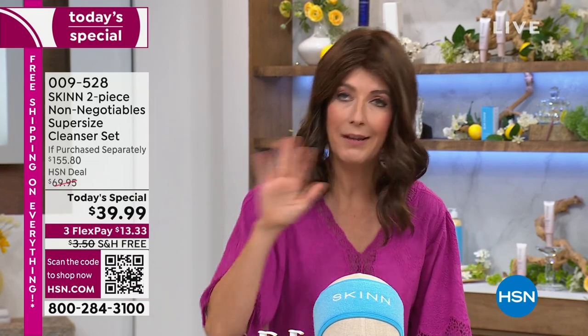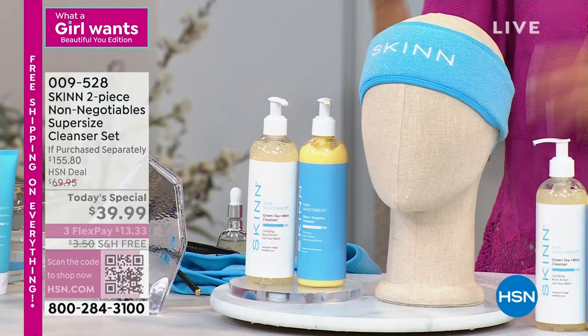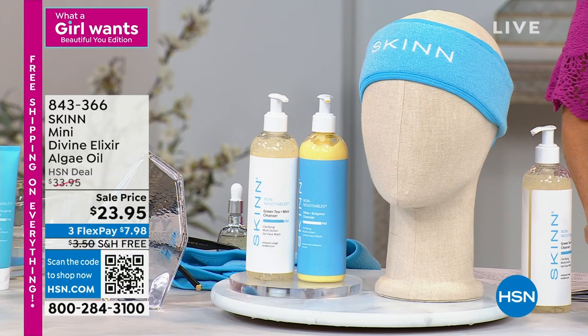Usually you have to buy them separately — an AM cleanser separate, a PM cleanser separate. But this is the entire set. So you get a different formula for day, which is very light and minty, with this amazing kind of green tea fragrance. This is how you start your day.